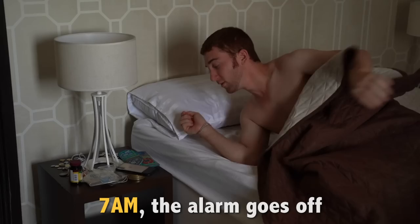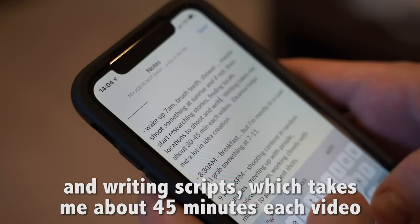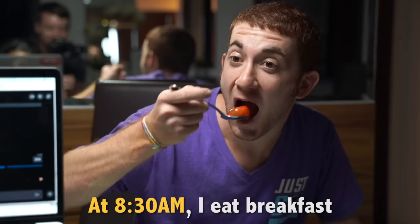7am, the alarm goes off. Brush my teeth, take a shower, maybe shoot something at sunrise, and if not, then start researching stories, finding locals and locations to shoot, and writing scripts, which takes me about 45 minutes each video. At 8:30am, I eat breakfast, but I'm mostly in a rush so I grab something quick at 7-Eleven.